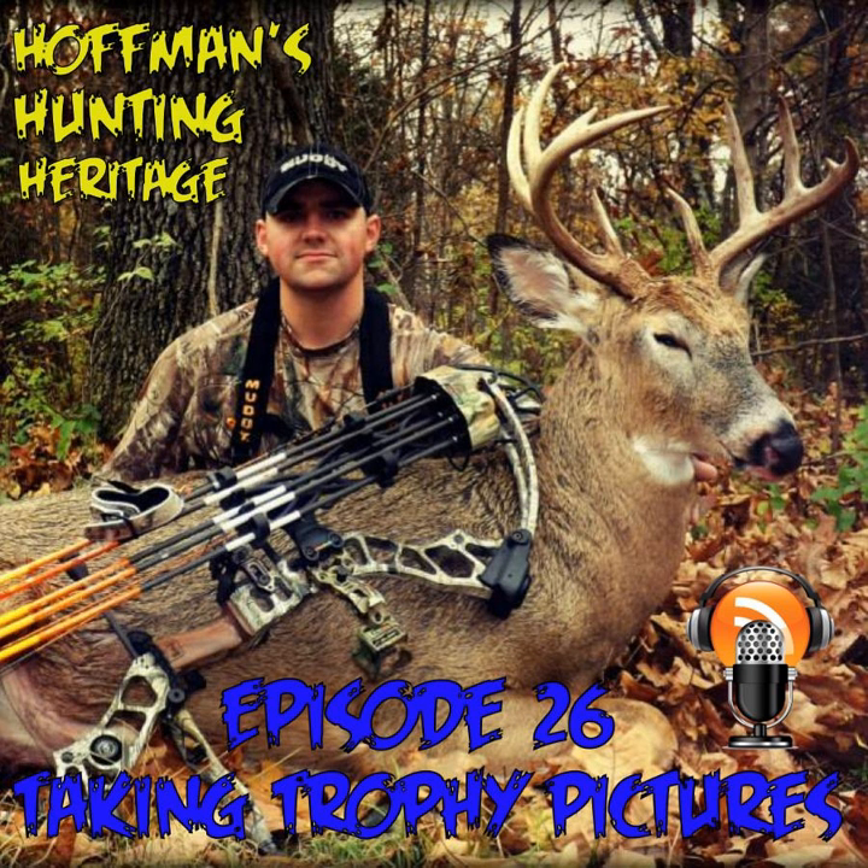And here we are back after that great introduction. My name is Bill Hoffman, and I'm your host here on Hoffman's Hunting Heritage.